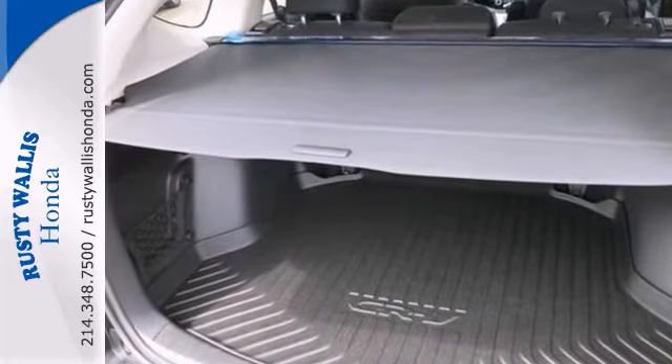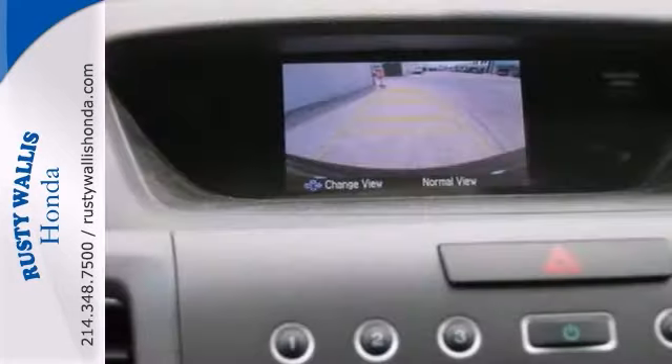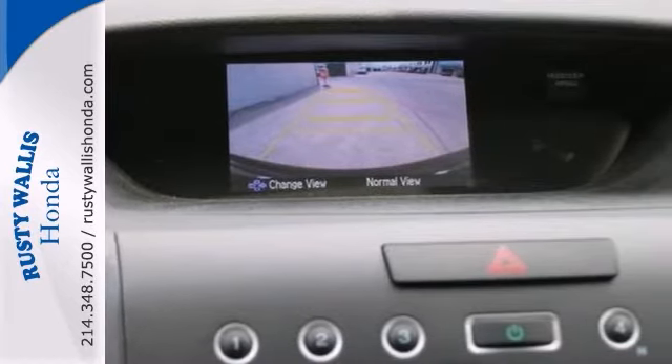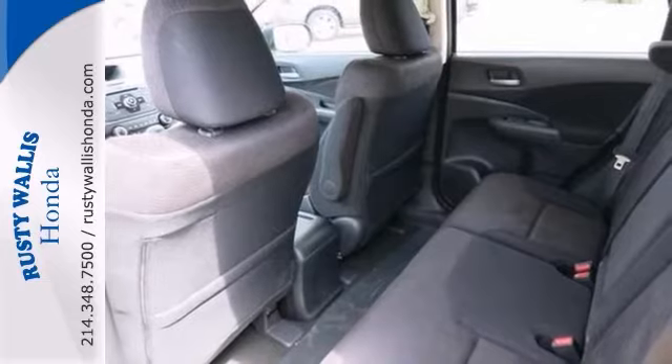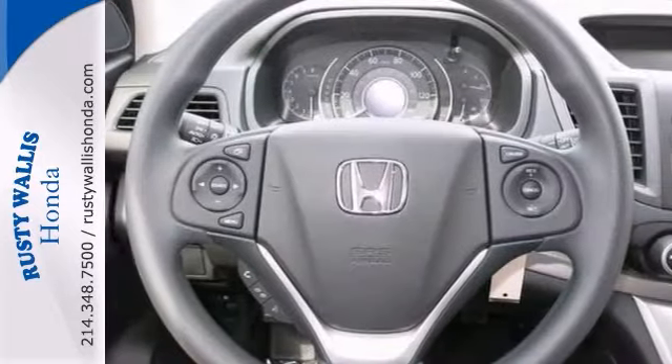Safety? Check. Crash scores can't get any higher. Versatility? Check. Tons of cargo capacity. Comfort and convenience? Check. And the very responsive steering makes it downright entertaining to drive.